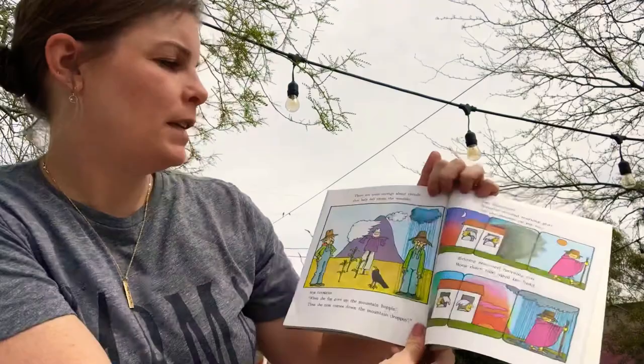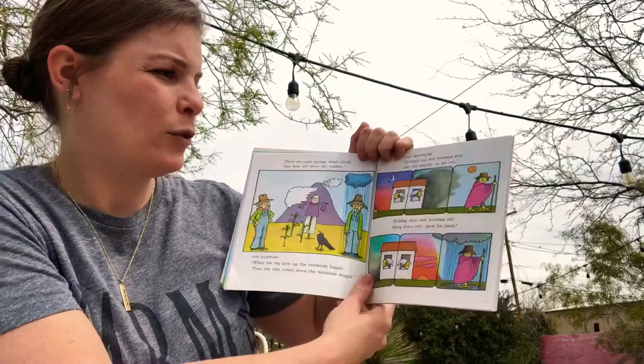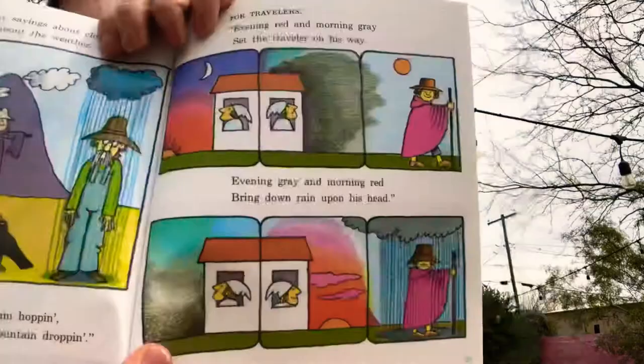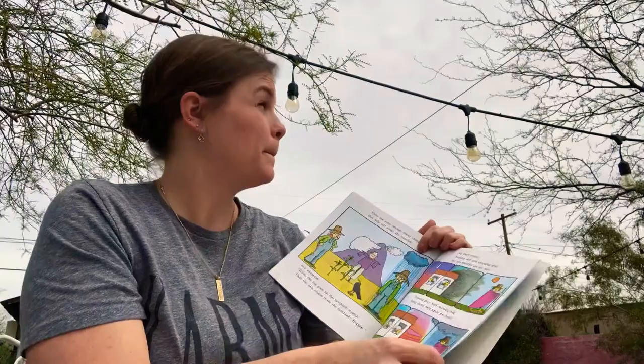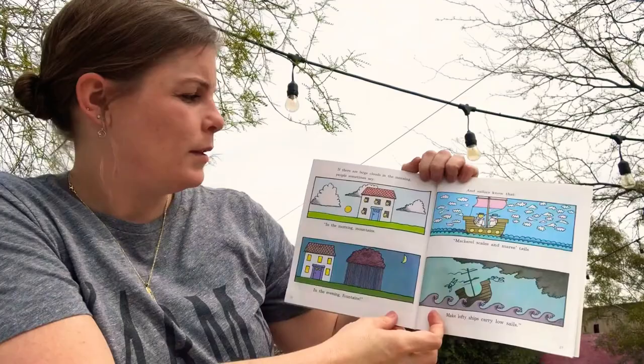There are some sayings about clouds that help you tell about the weather. For farmers: when the fog goes up the mountain hoppin', the rain comes down the mountain droppin'. For travelers: evening red and morning grey set the traveller on his way; evening grey and morning red bring down rain upon his head. If there are large clouds in the morning, some people say: in the morning mountains, in the evening fountains.